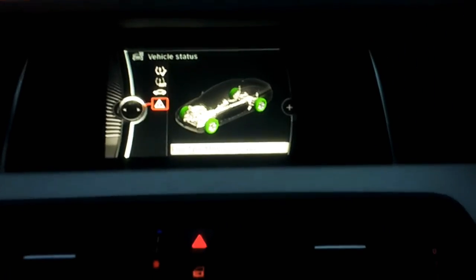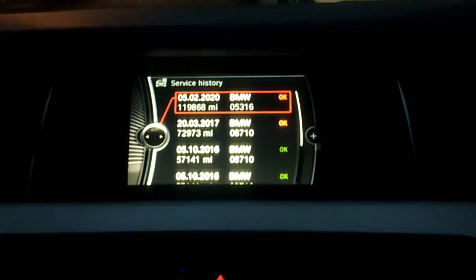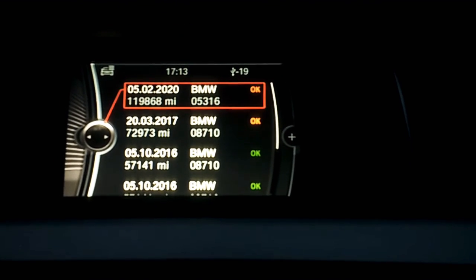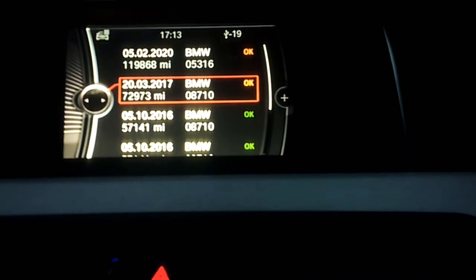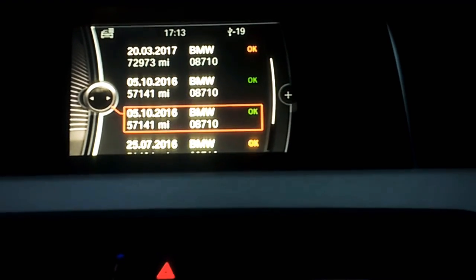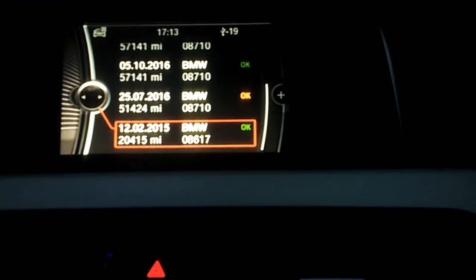One other thing before I forget — when you go on to the service history record, each dealership number is on there. BMW 05316 is actually my local dealership, Stephen James in Enfield. And then there's 08710 — I don't know which one that is, to be honest with you. All you do is call up BMW customer services and give them that number, and they'll be able to tell you which dealership it is, and then you can verify it. As you can see, this is an ex-lease car and it's been mainly done at that dealership, except for this one, which is 08617.